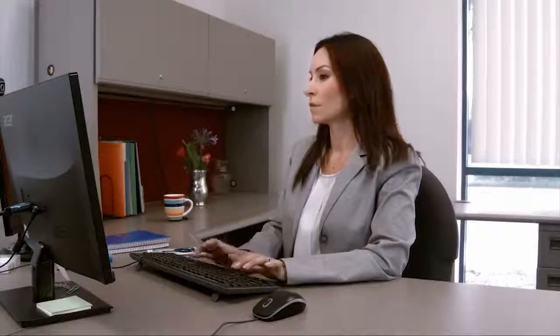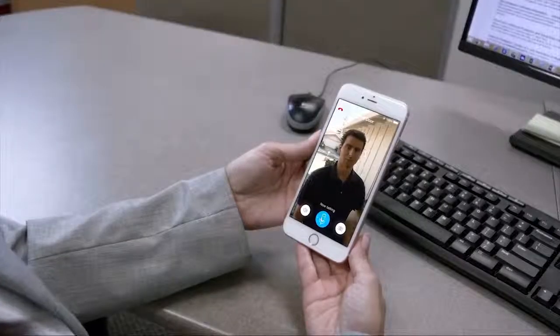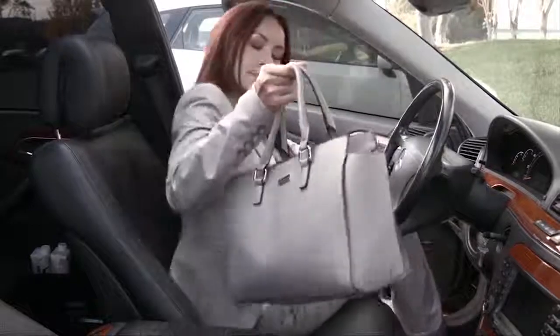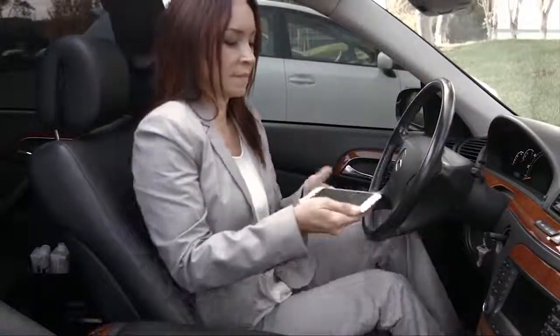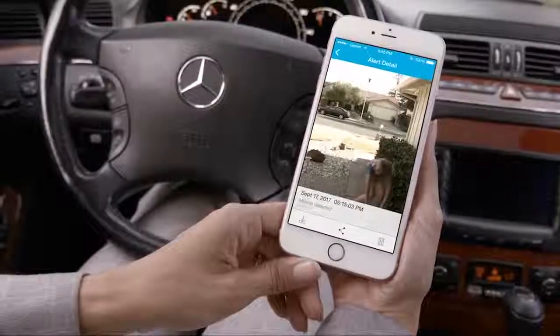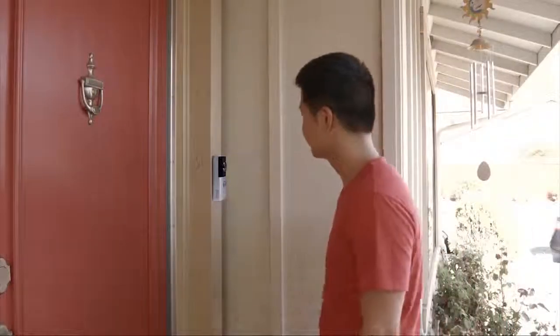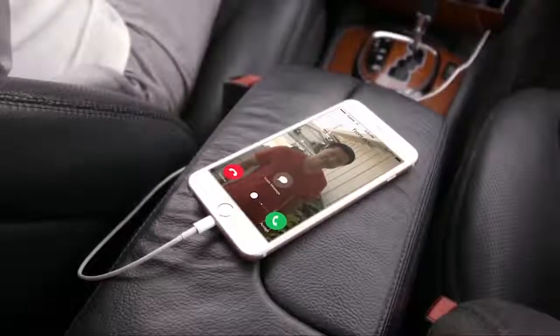See who's at the door and even speak with them all through the Zemoto app. Greet saves video clips when motion is detected, even if nobody rings. Can't answer the door right away? Greet supports pre-recorded messages to play to your visitors.